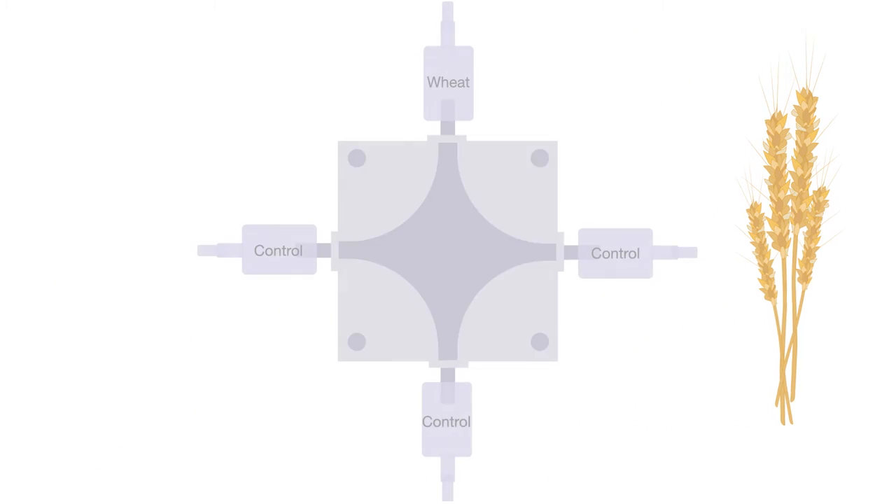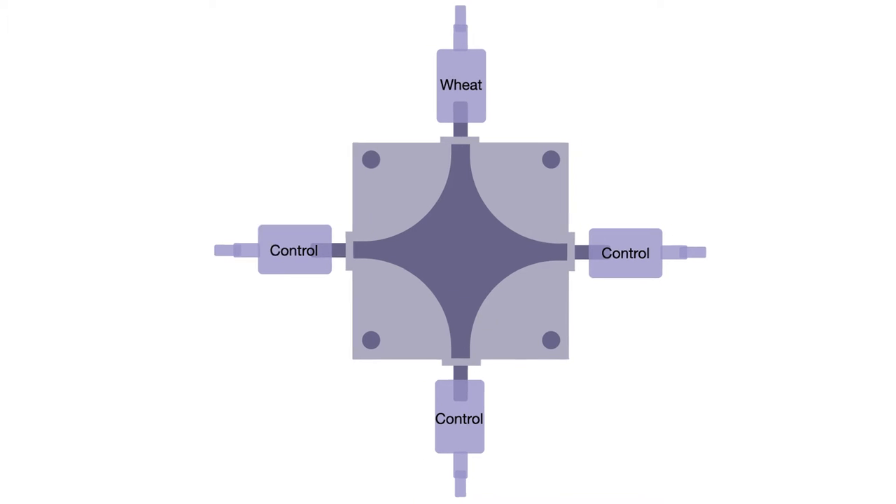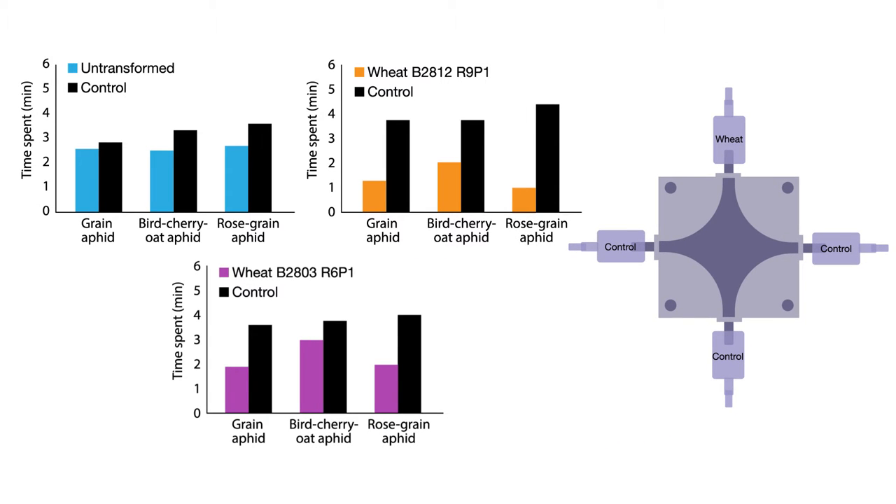Then they tested whether the altered plant's volatile compounds were capable of repelling the pests. Using a multi-chambered olfactometer to provide different odor options, the scientists looked at how much time three types of aphids spent in each environment. All three species spent far more time away from the areas with the aroma of the engineered wheat, suggesting the modification successfully acted as a deterrent.